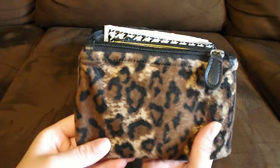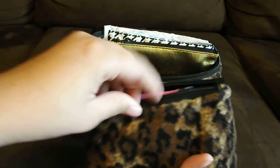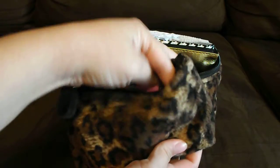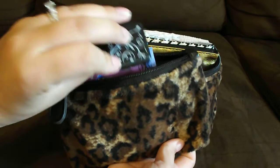In this first little pouch which came with the cosmetic bag, I just have panty liners, pads, hair ties, and some aspirin.